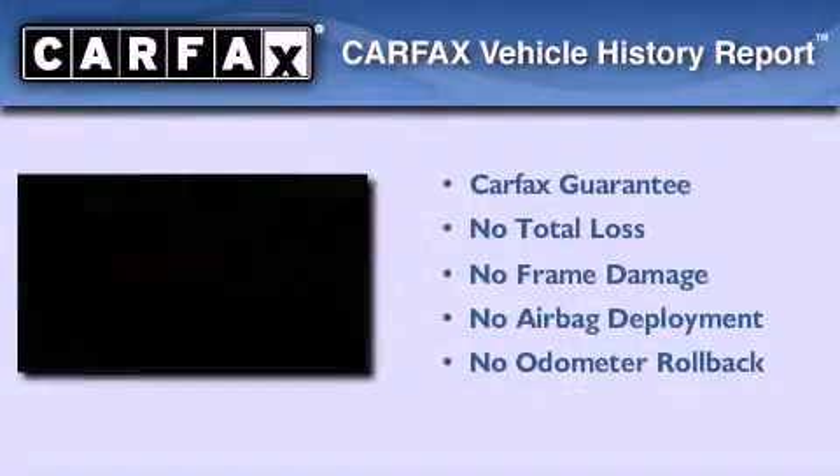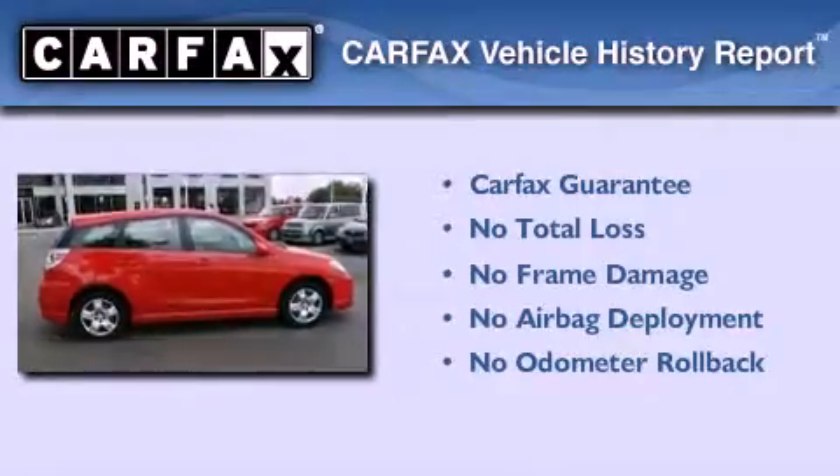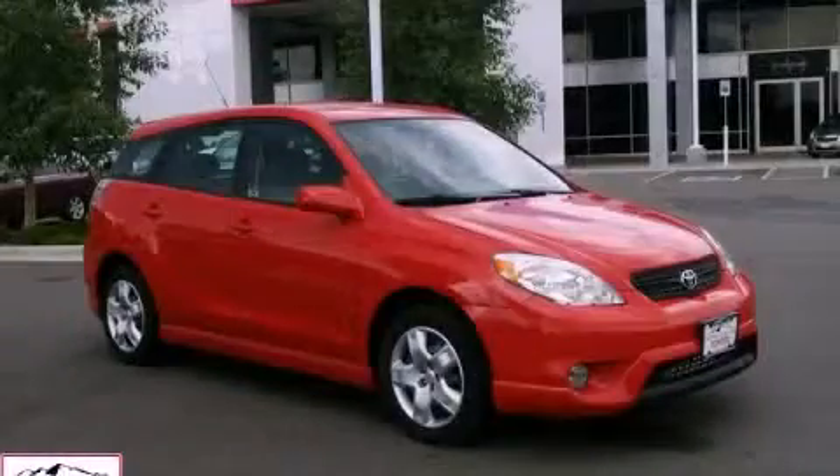Not to mention that this Toyota qualifies for the Carpac's buy-back guarantee. Please call today to reserve this vehicle for a test drive.